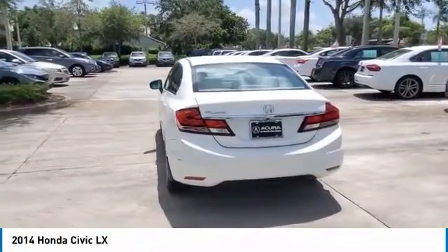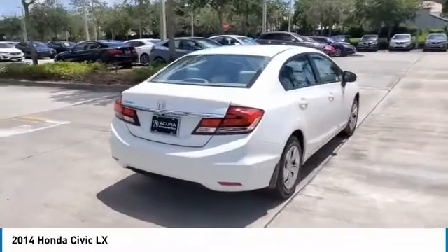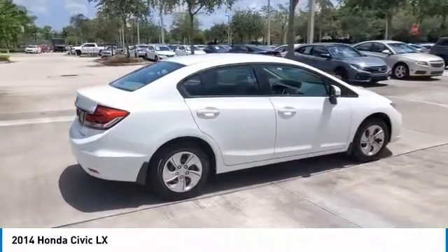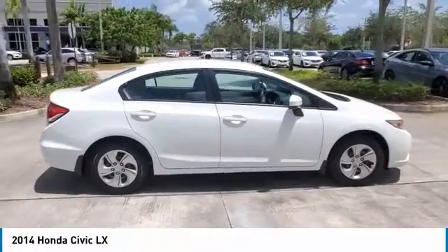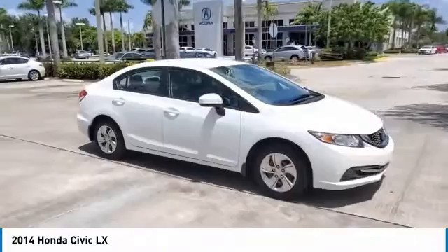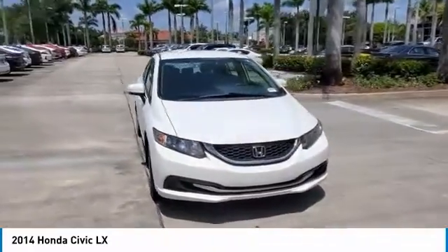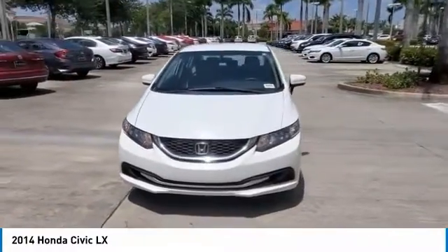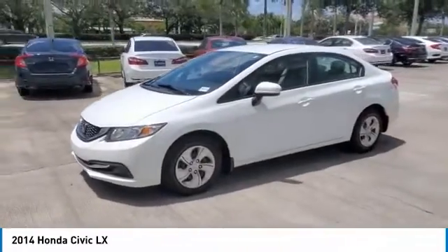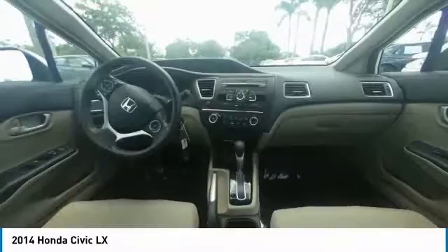The 1.8-liter, single overhead camshaft, aluminum alloy i-VTEC four-cylinder engine uses state-of-the-art engineering technology to produce an impressive 143 horsepower, yet it still receives excellent fuel efficiency ratings and a Partial Zero Emission Vehicle rating, all on regular gasoline. Honda's new Earth Dreams Continuously Variable Transmission, CVT, provides an outstanding driving experience. The CVT allows the engine to always operate at the most efficient RPM level, enabling maximum efficiency under all driving conditions.